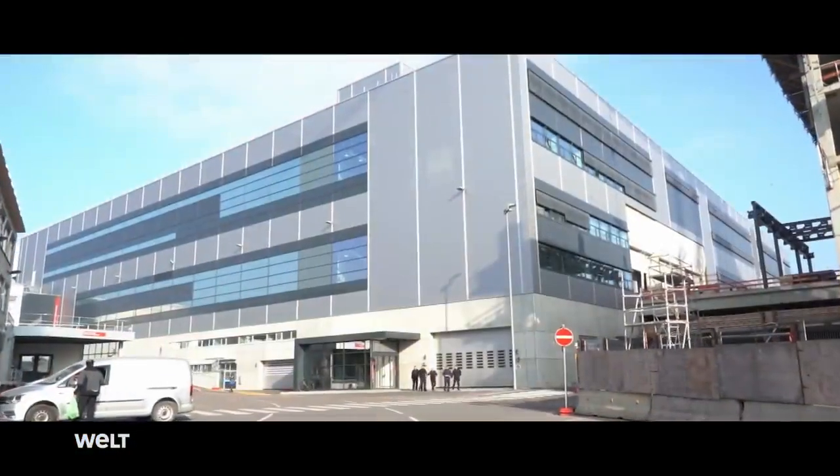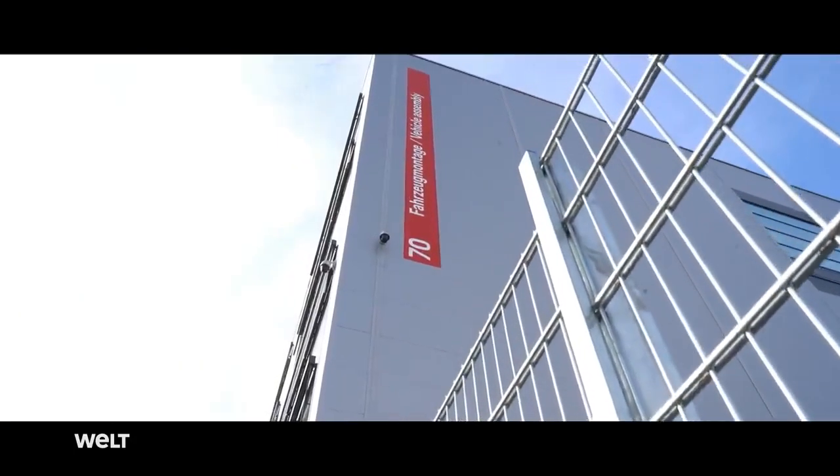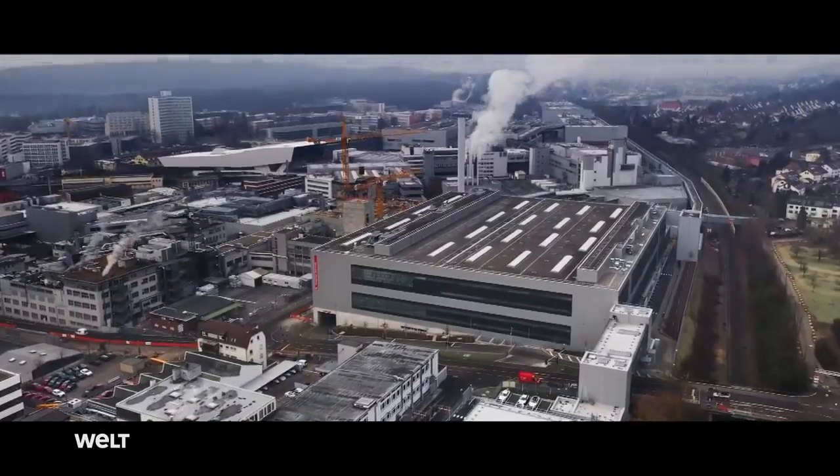We've built a factory within the factory, and did so while series production of the two-door Carrera, Cayman, and Boxster sports cars were running. It's like getting changed inside a wardrobe. So we've accomplished a huge achievement here in the past few years. The new, roughly 14,000 square meter assembly shop for the Taycan has been built in this wardrobe.